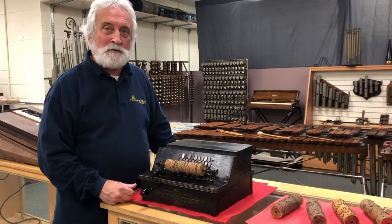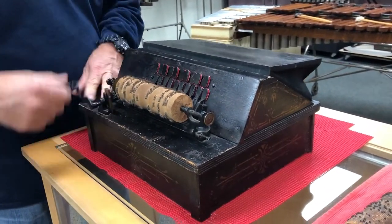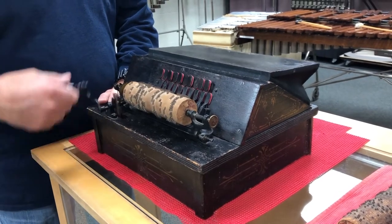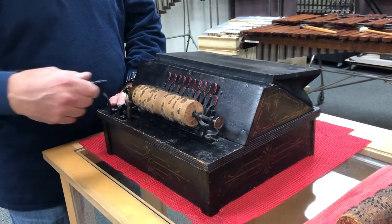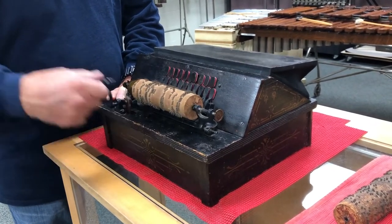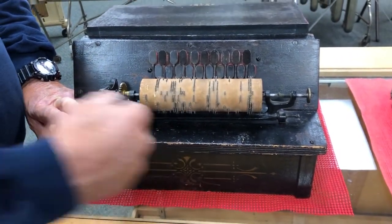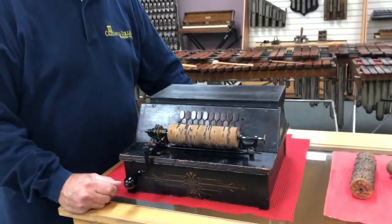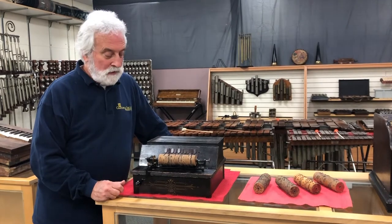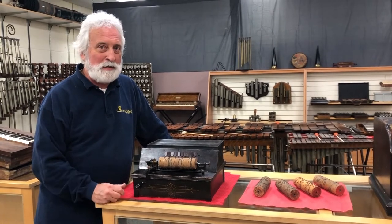Let's listen to what it sounds like. I have a roll called America — it plays the song America. I just had this one reconditioned so it plays like new pretty much. Now this particular roller organ that sold for $3.25 probably sells for closer to $1,000 today, so it was a good investment if you bought it back then and still have one.